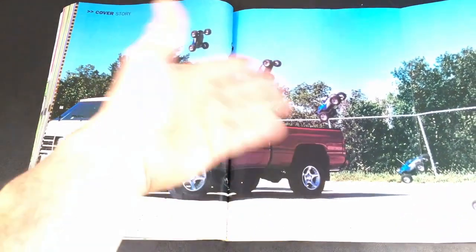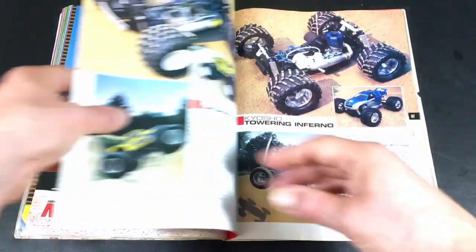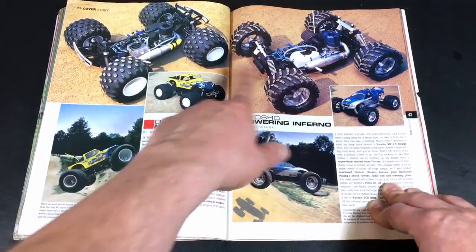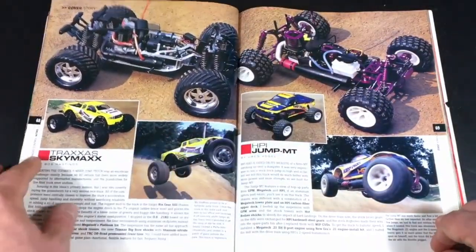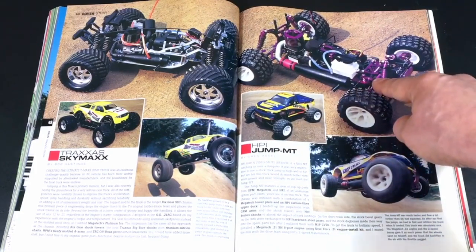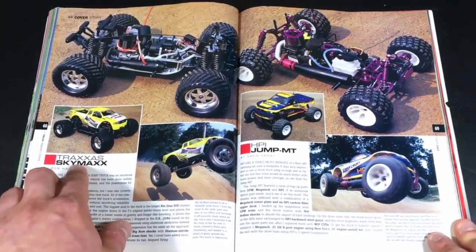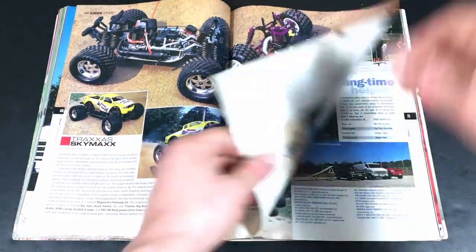This is about RC jumping. The Ofna Monster Flyer and Kyosho Towering Inferno — similar layouts to an 8th scale buggy; just the wheels and tires make them look different. Then there's the HPI Jump MT, which is really just a regular Nitro MT with chassis upgrades — they just renamed it. And a Traxxas Skymax, which is just a regular T-Max with custom chassis upgrades and certain other parts — they just call them jump cars.